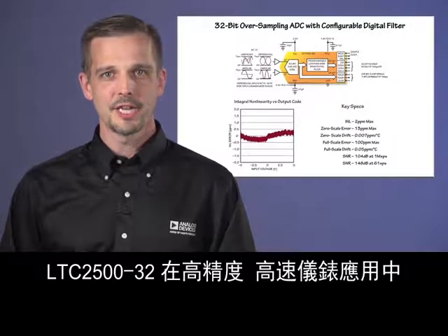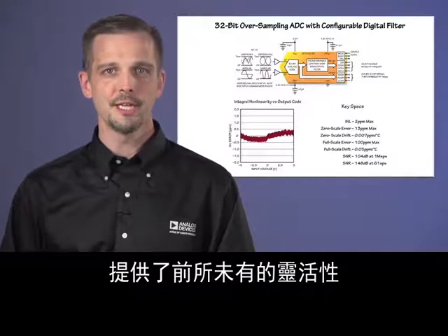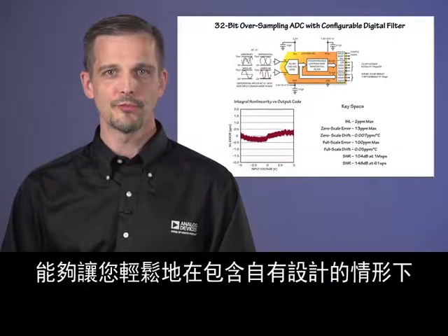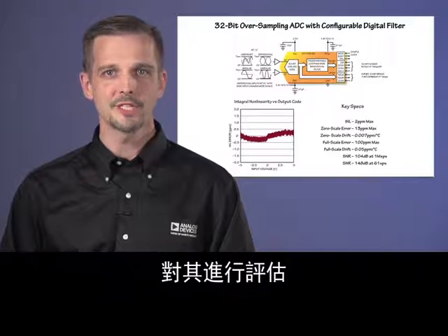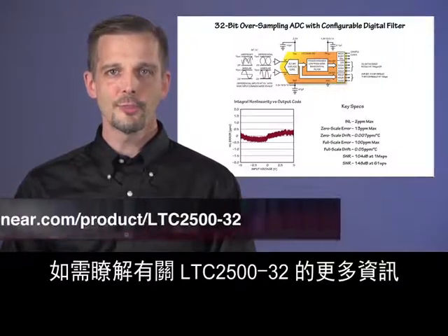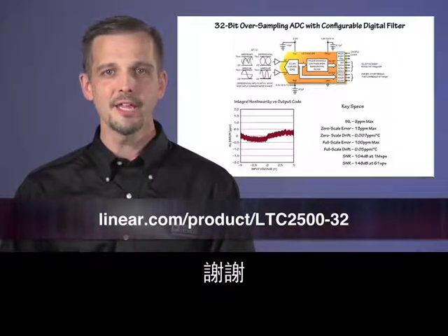The LTC2500-32 provides unprecedented flexibility in high-precision, high-speed instrumentation applications. The evaluation boards, PSCOPE, and LinearLabTools software will allow you to easily evaluate it for inclusion in your own designs, and the FPGA code will give you a head start on your own code development. For more information on the LTC2500-32, visit Linear.com. Thank you.